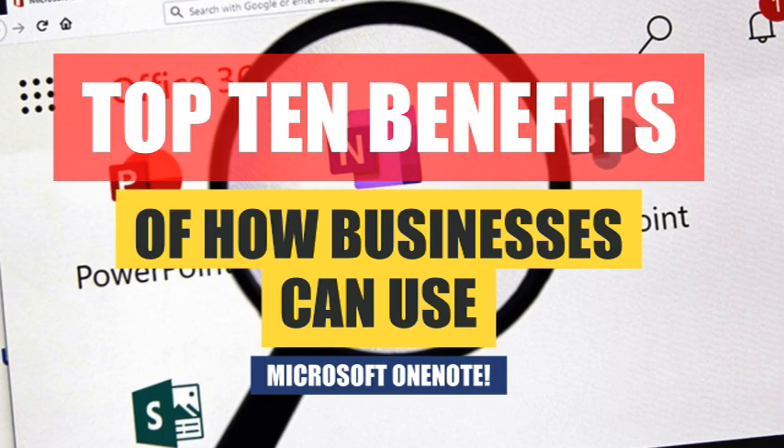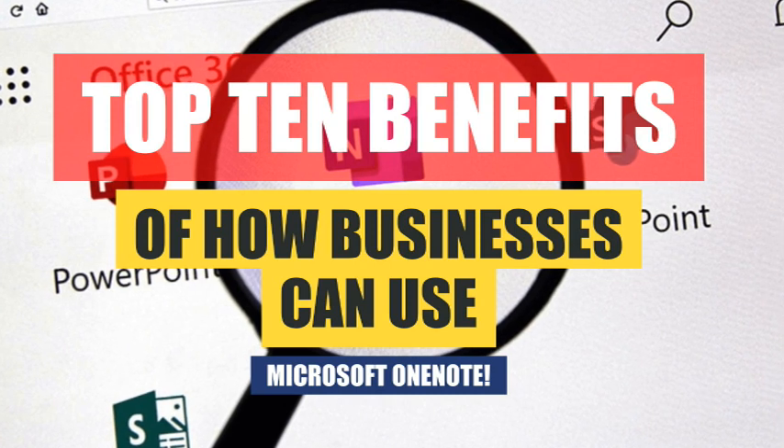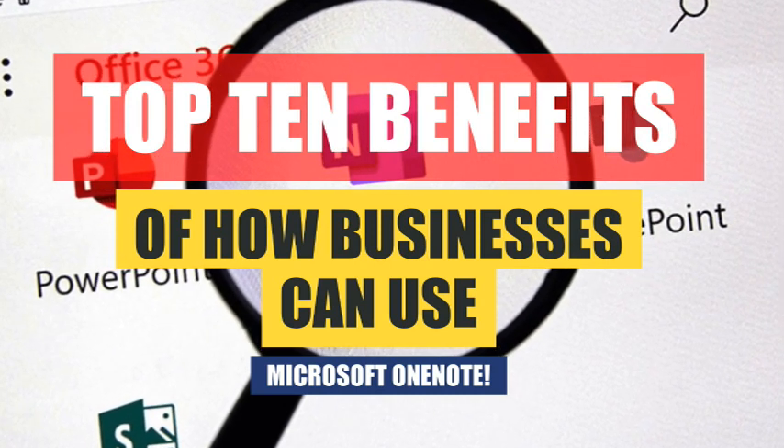In today's fast-paced business world, staying organized is essential and that's where Microsoft OneNote comes in. Here are the top 10 benefits of how businesses can use Microsoft OneNote.